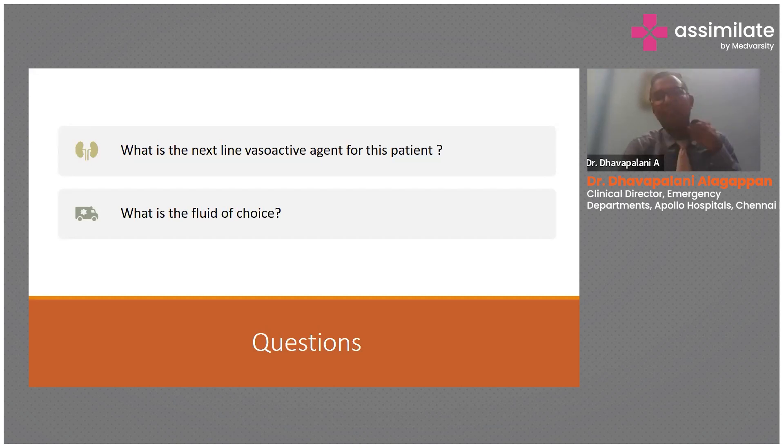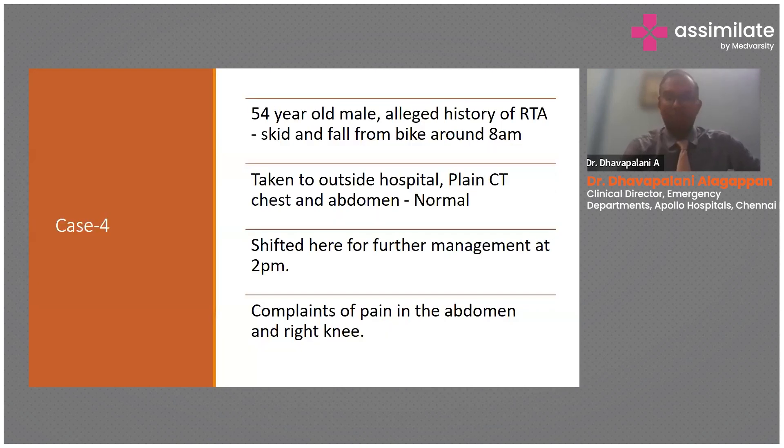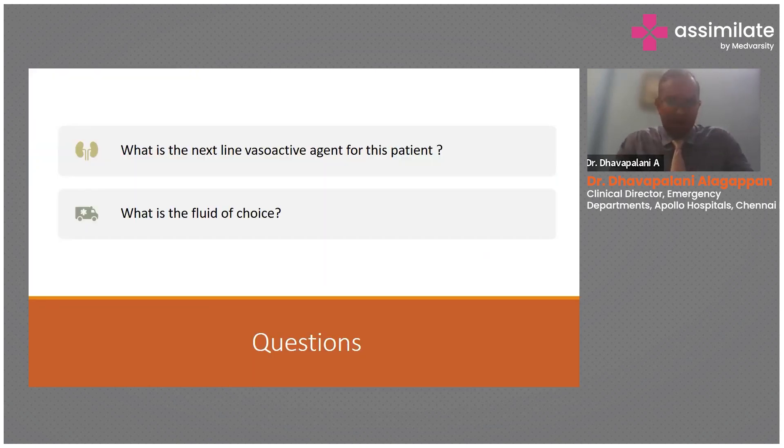Further questions on how best to manage this shock — the next line vasopressor, and fluid of choice. This guy is already on noradrenaline and has maxed out. The thing to remember is you don't wait for the norad to be maxed out before you start vasopressin — you see the trend, and if norad requirements are going up, you parallelly start vasopressin. Then, despite these two, if he's still hypotensive, you may want to parallelly start adrenaline and slowly take off the norad.